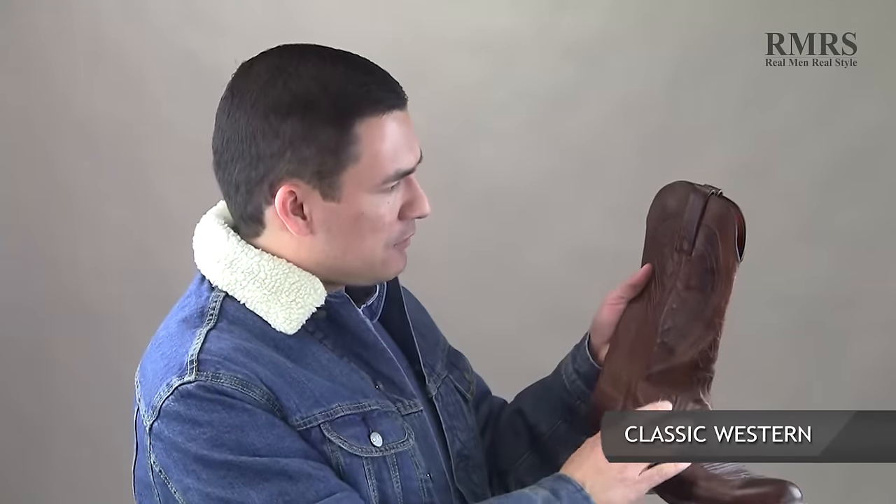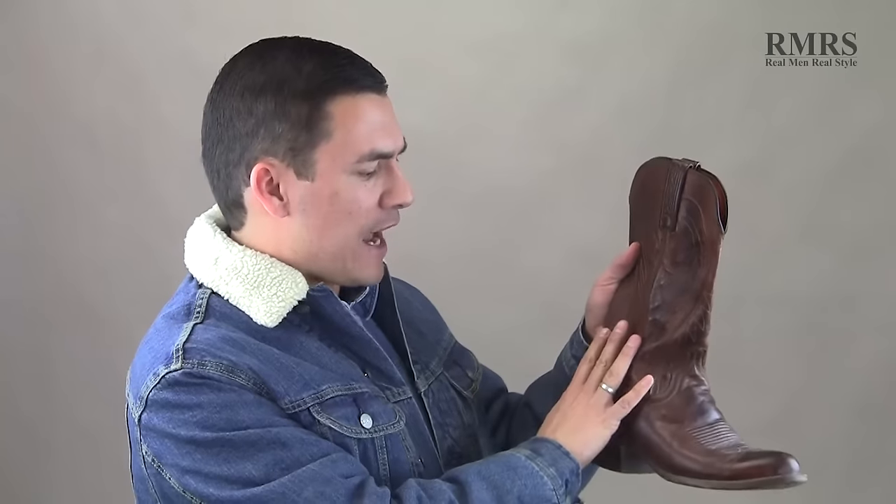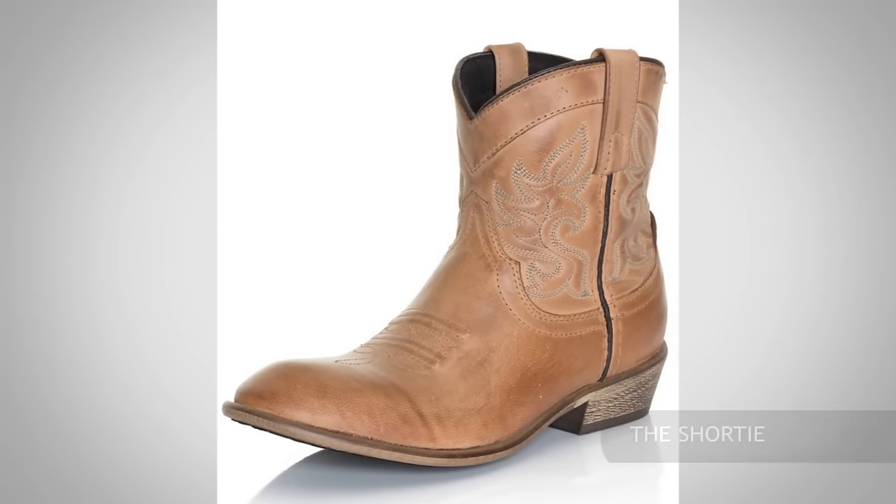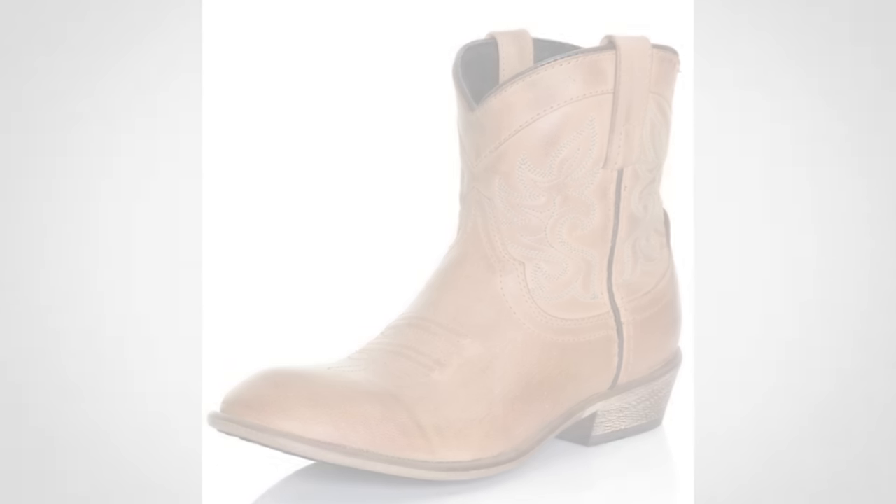Now let's dive into the different styles. The classic western boot — what I was just showing you — has about a 12-inch shaft and a simple, all-around design. Then we've got the shorty, where the shaft is quite a bit shorter, sometimes as short as six inches. Next, let's talk about the western work boot.